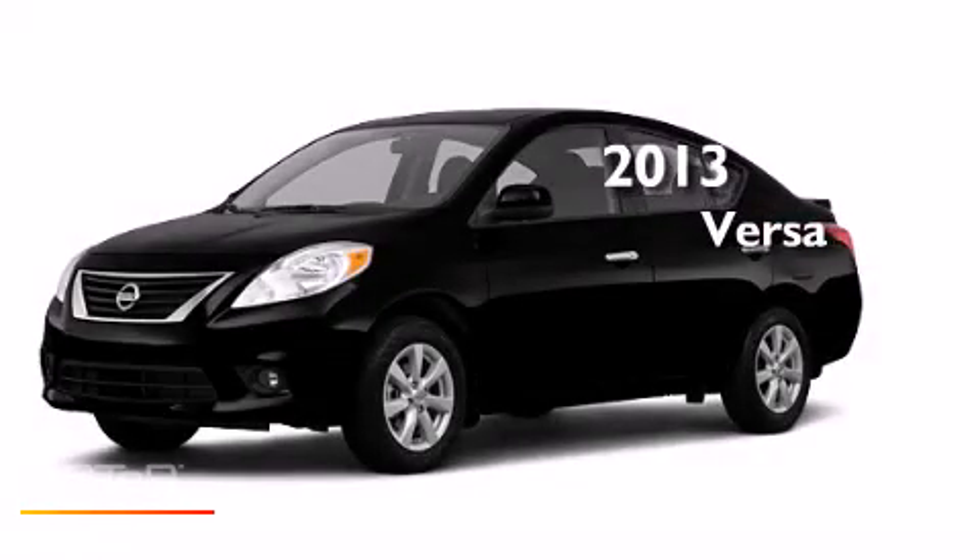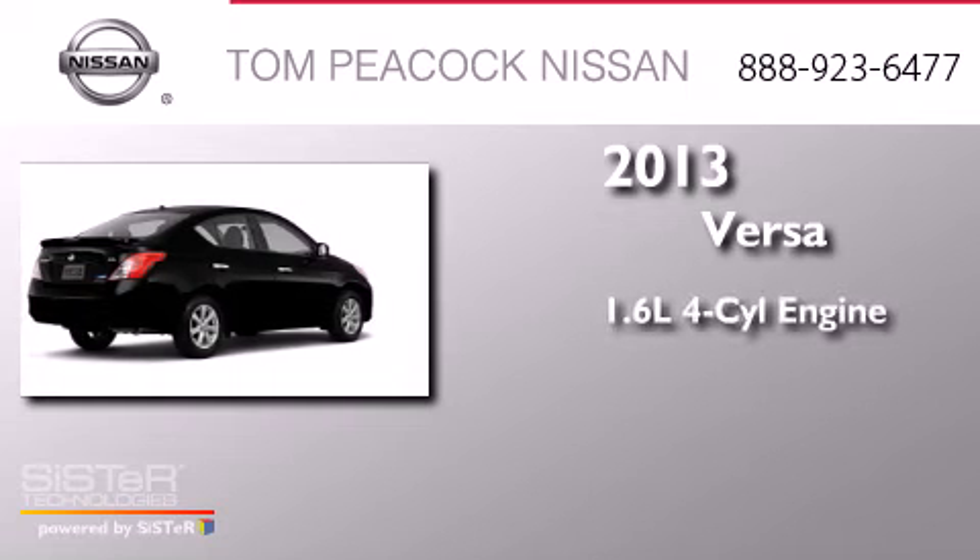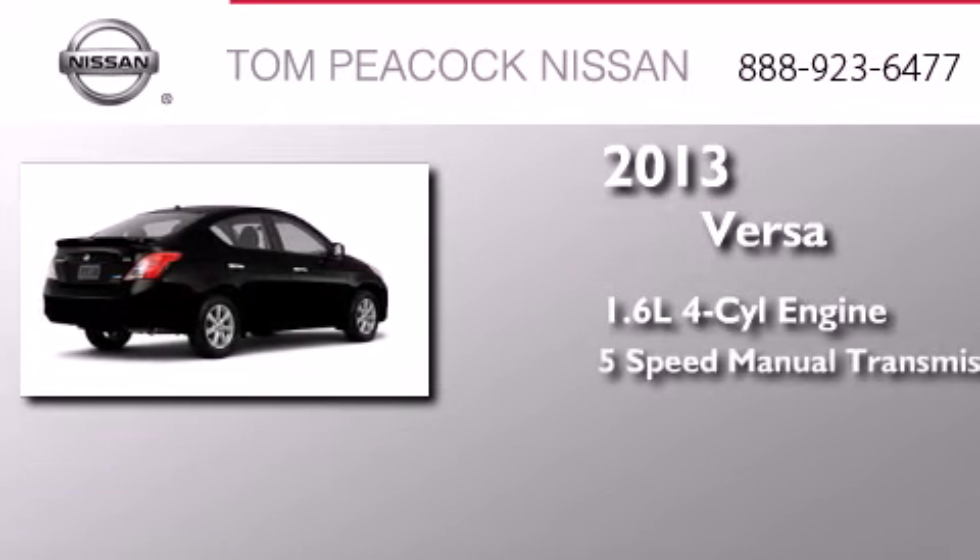This is a brand new 2013 Nissan Versa. It has a 1.6-liter 4-cylinder engine and a 5-speed manual transmission.